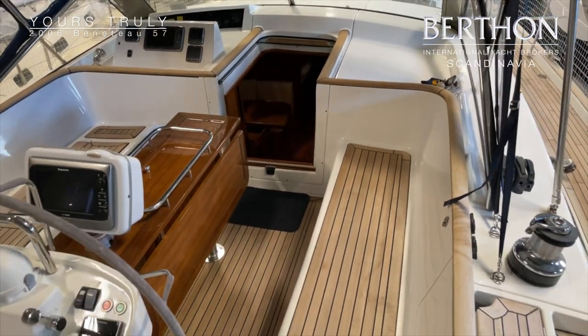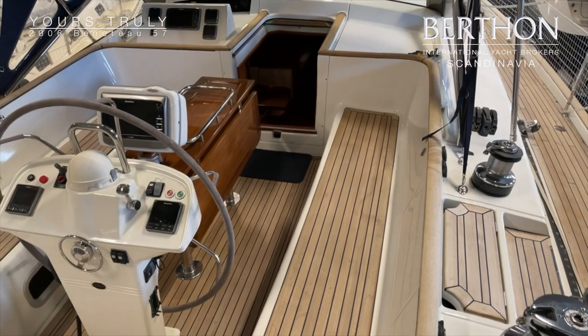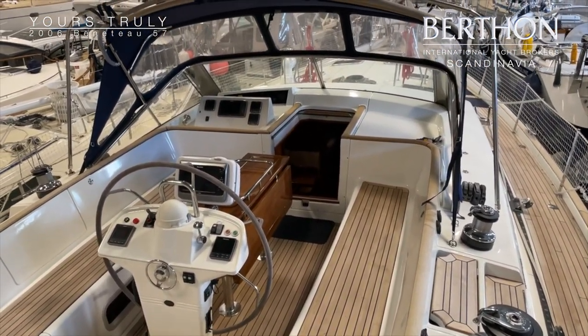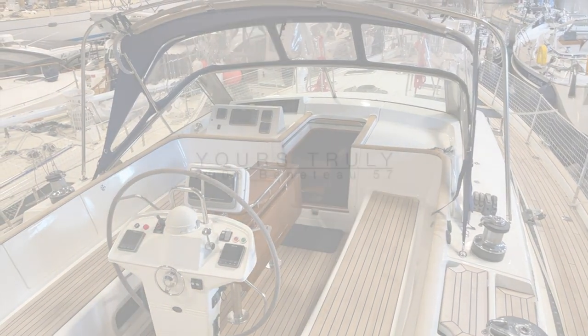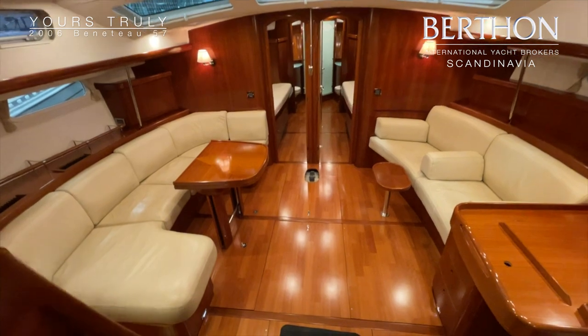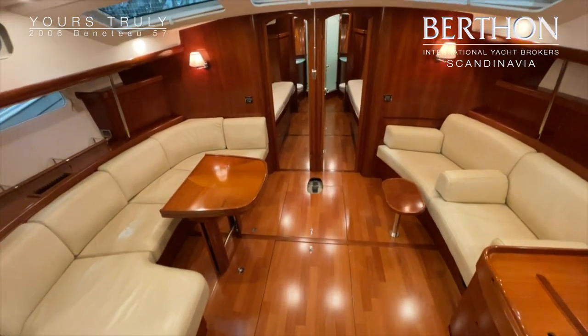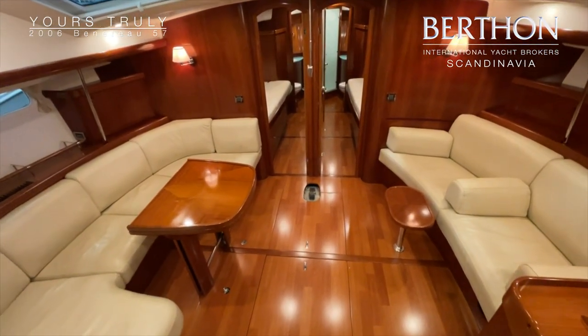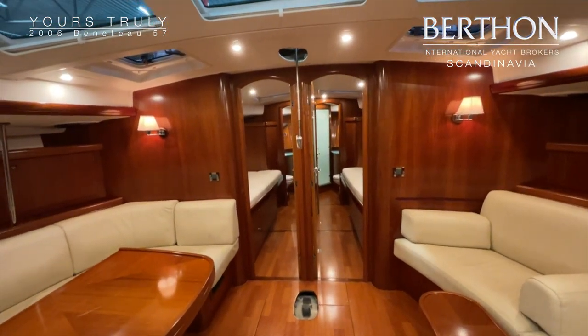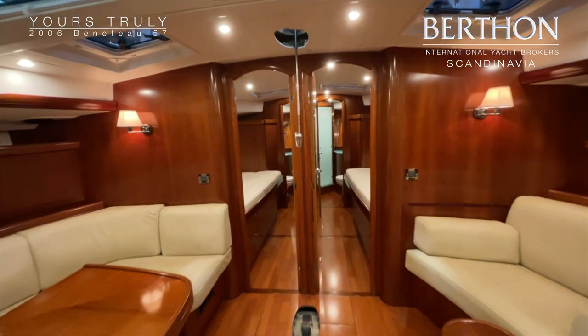There is also a newly varnished cockpit table. That's a look at the boat from the outside — now it's time to take a look on the inside. Directly to starboard is the navigation station, and to port is the galley, with a large saloon featuring two sofas.